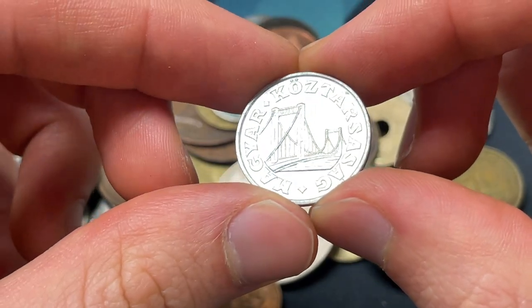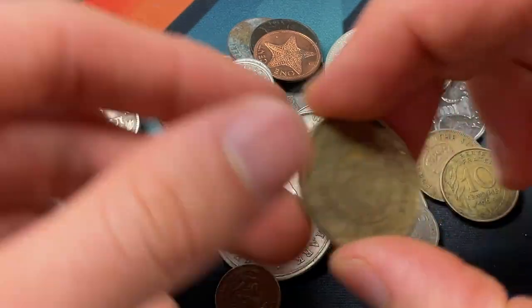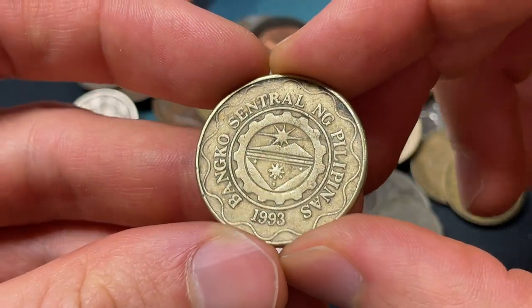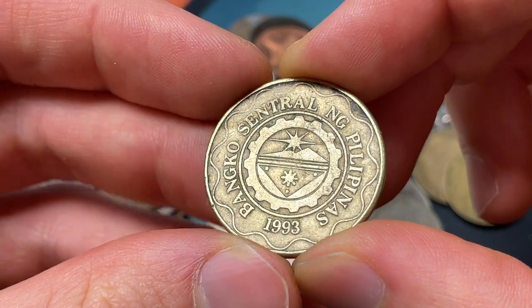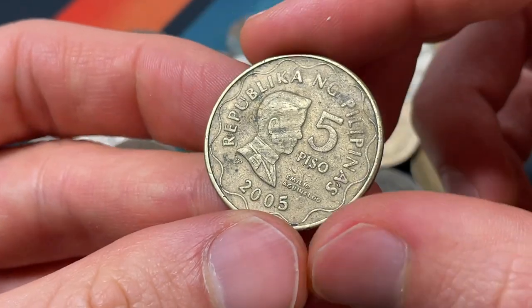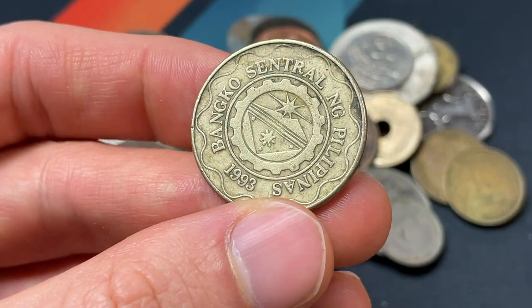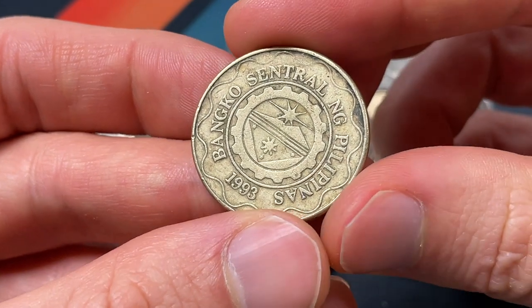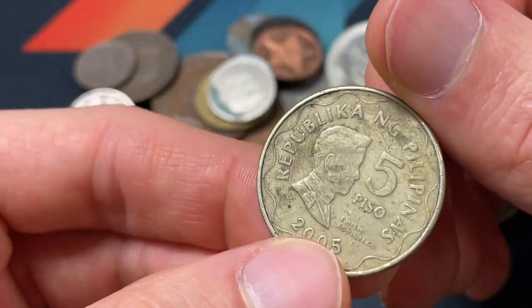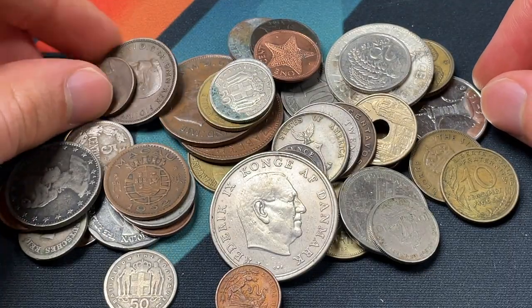Probably going to be something over in Budapest or somewhere nearby — or maybe they really like the Brooklyn Bridge. Here's a 1993 Philippines 5 Piso — or 2005, excuse me. I sometimes confuse that. The 1993 here refers to the date that the central bank of the Philippines was created, so that's why if there are multiple dates on a Filipino coin, that's what you're looking at.